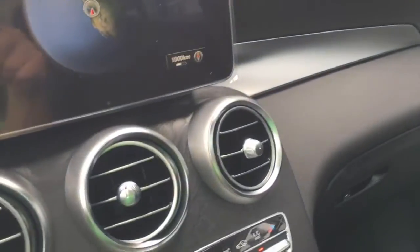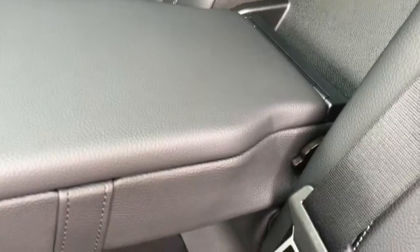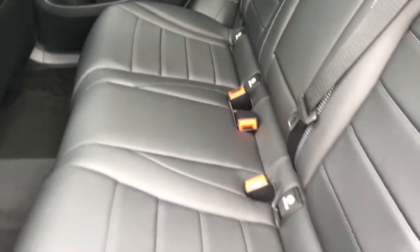I'm going to take a peek in the back seat here. You got a center pull down, cup holders that open up, you can store stuff, three passengers back here, big moonroof.